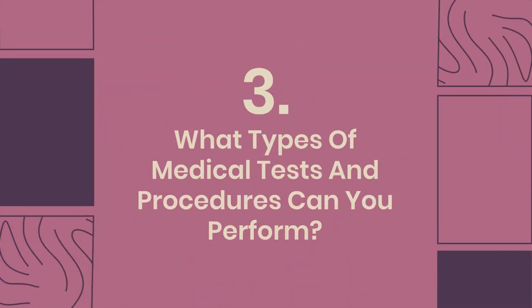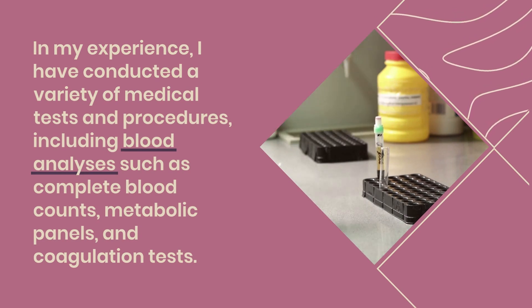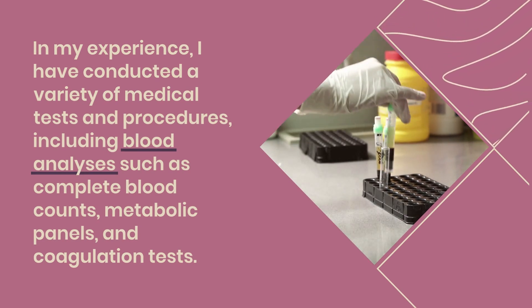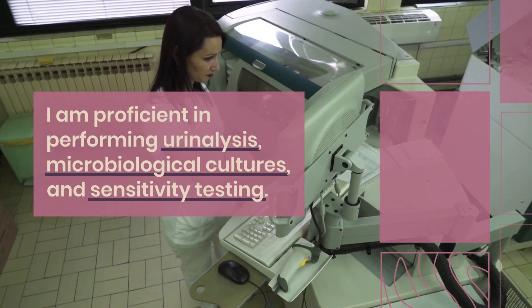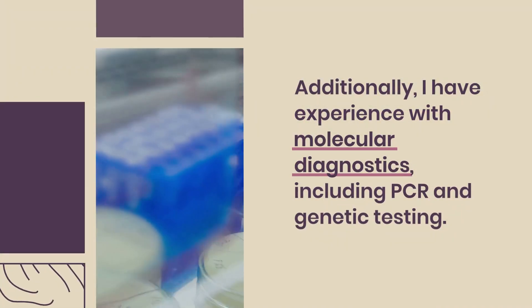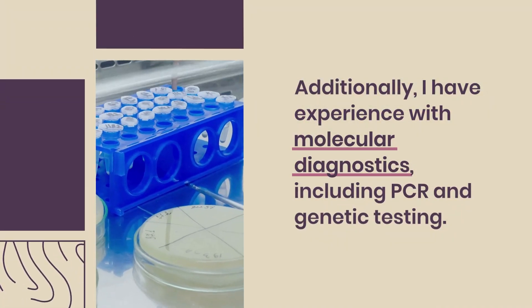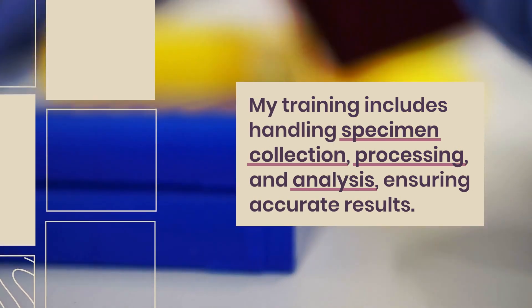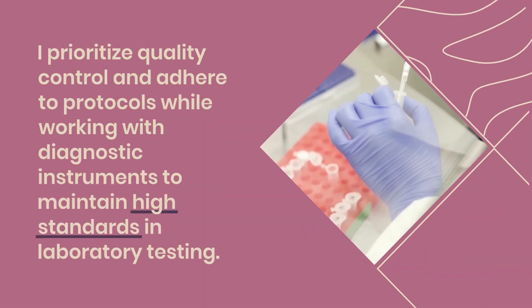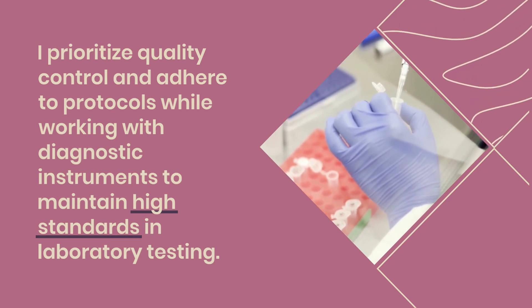Question 3: What types of medical tests and procedures can you perform? In my experience, I have conducted a variety of medical tests and procedures, including blood analyses such as complete blood counts, metabolic panels, and coagulation tests. I am proficient in performing urinalysis, microbiological cultures, and sensitivity testing. Additionally, I have experience with molecular diagnostics, including PCR and genetic testing. My training includes handling specimen collection, processing, and analysis, ensuring accurate results. I prioritize quality control and adhere to protocols while working with diagnostic instruments to maintain high standards in laboratory testing.